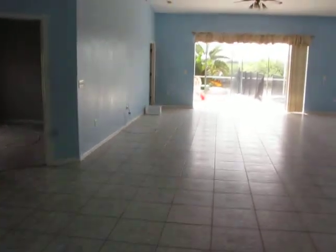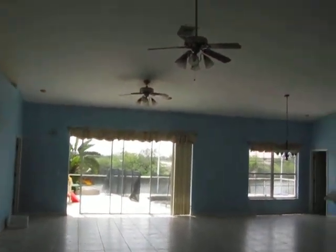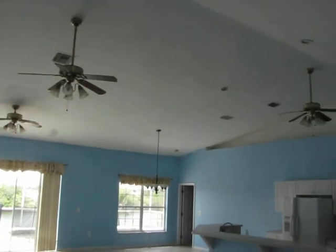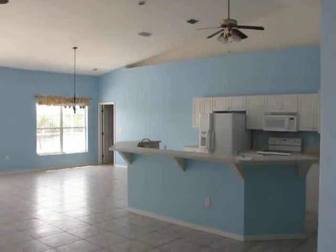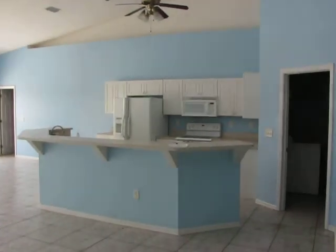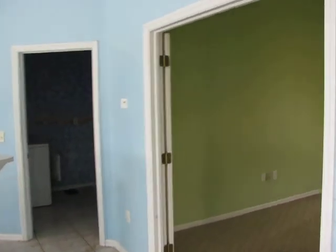First thing you notice is how wide open the house is. Big high ceilings. Great room combined with the kitchen. Here's a den with French doors.